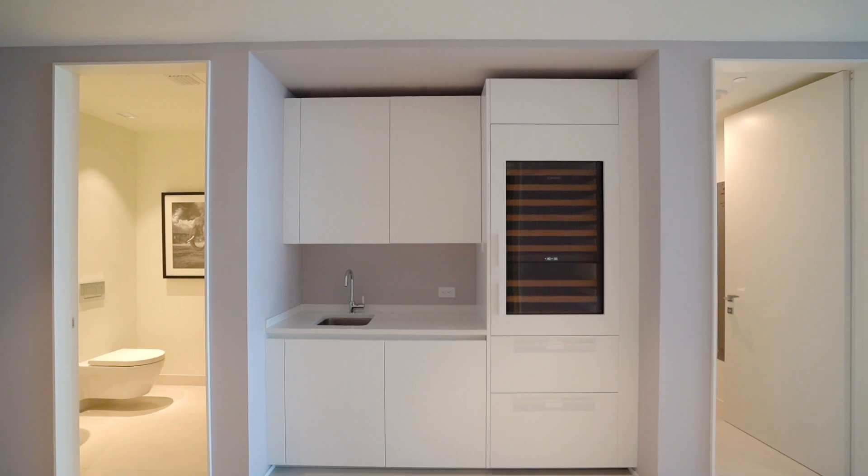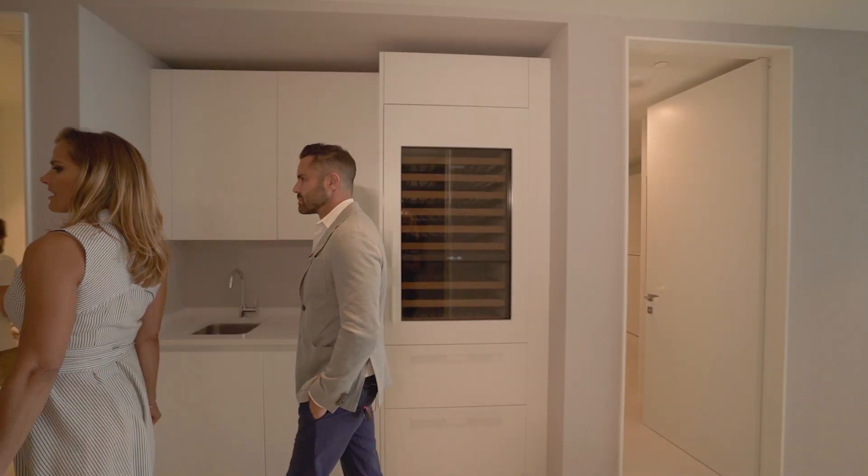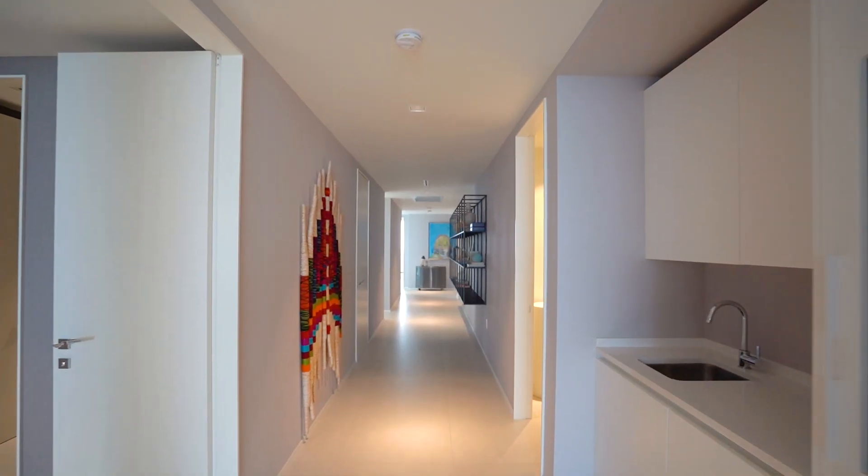This is a great bar area that you have, right next to the great room here. It's nice for entertaining — it's great for entertaining.